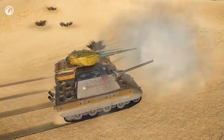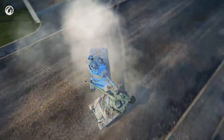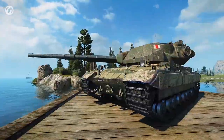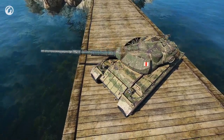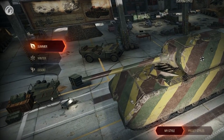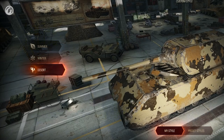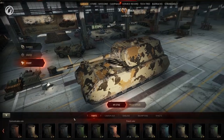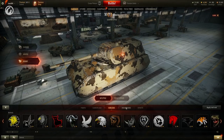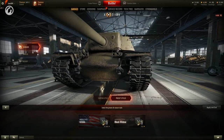Update 9.21 introduces a new vehicle customization system. It enables camouflage to be applied in an entirely new way and gives players the opportunity to paint vehicles in different colors. Players can now create their unique styles and stand out in battle. The vehicle exterior menu has drastically changed — switching between seasons has become more convenient, and checking how a vehicle looks on summer, winter, and desert maps is much easier now. The interface for switching between common customization elements was reworked, and new options were added. Camouflages are supplemented with styles, paints, and effects.